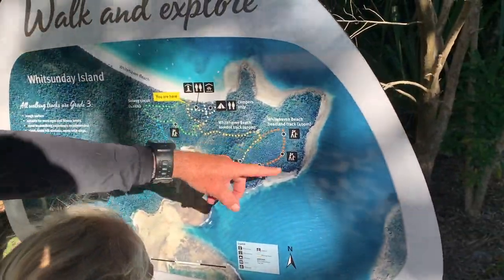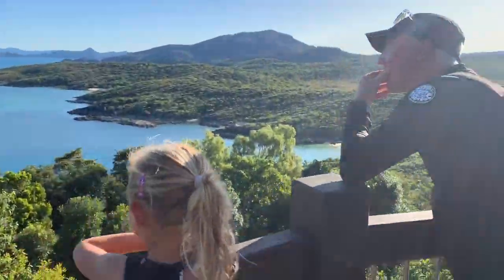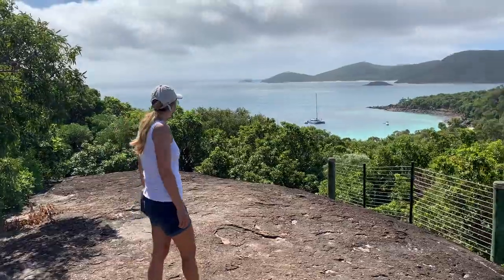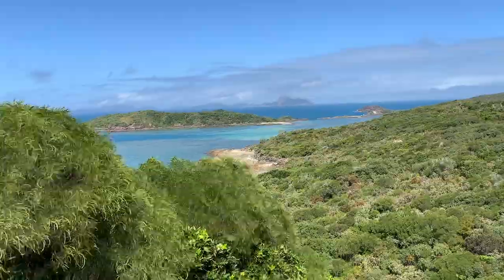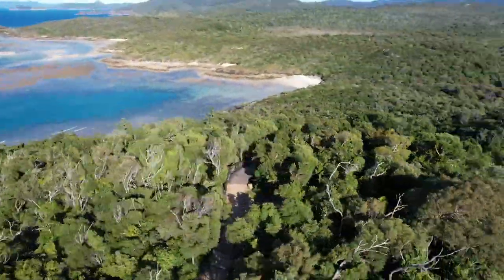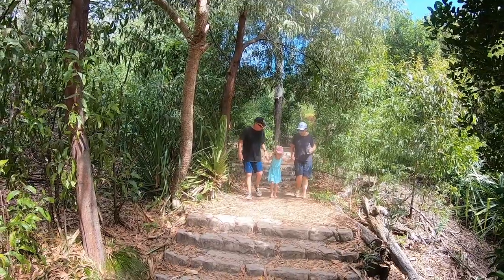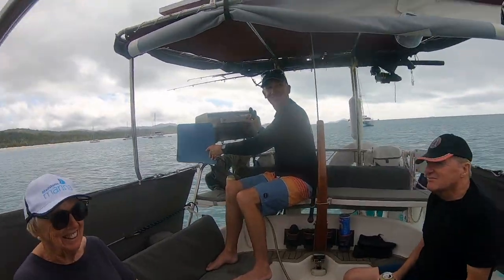So let's do this one - 400 metres and back. We returned here a few times over the coming weeks and found it's not just a beach. There's also inland tracks and lookouts to explore. Looking south from Whitsunday Island down to Solway Passage. And really, what better way to end a day than a barbecue and a twilight sail home.